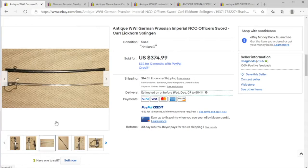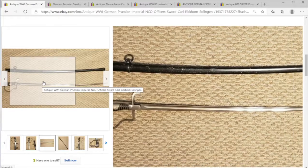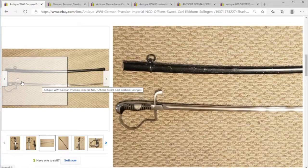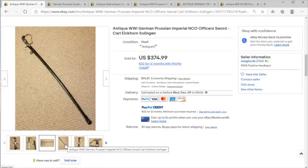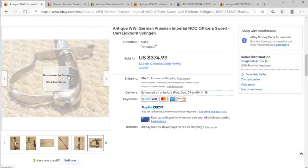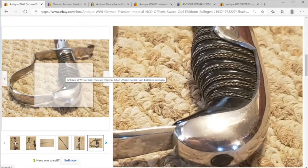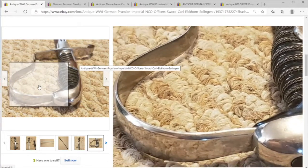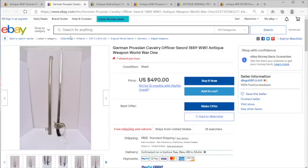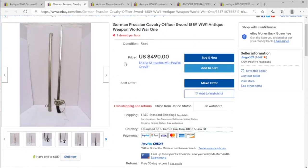It's selling for three hundred and seventy-five dollars, not bad. It looks like a cavalry saber that one would kind of throw about, and I would wonder if in World War One this was far more for show, because it does not appear to have had strenuous use.